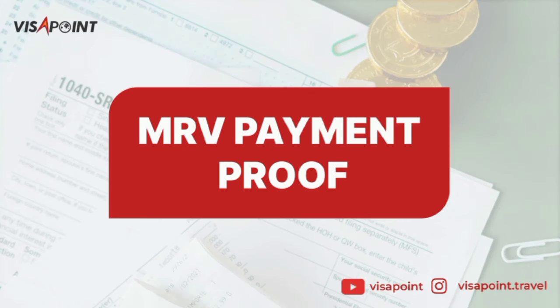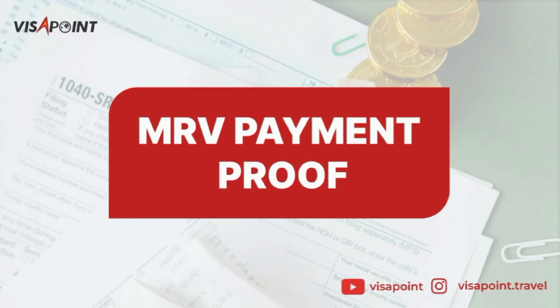Another document you'll be needing is your MRV payment proof. MRV stands for Machine Readable Visa. Your MRV fee is the fee paid to the government — it is a mandated visa processing fee that is required to be paid whether your visa gets denied or approved.